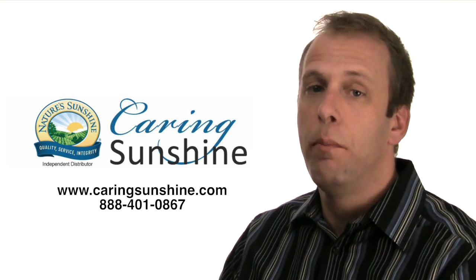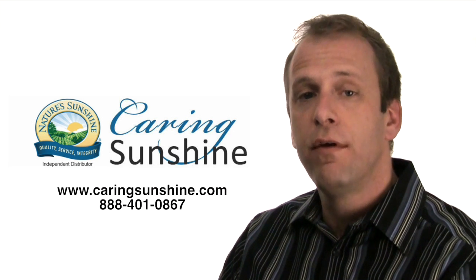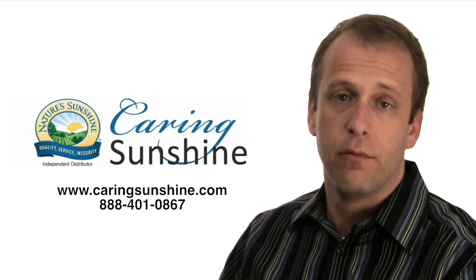It helps us out as well, and we'll be glad to answer any questions that you have about it. Please give us a call or visit us at CaringSunshine.com. We'll look forward to hearing from you.